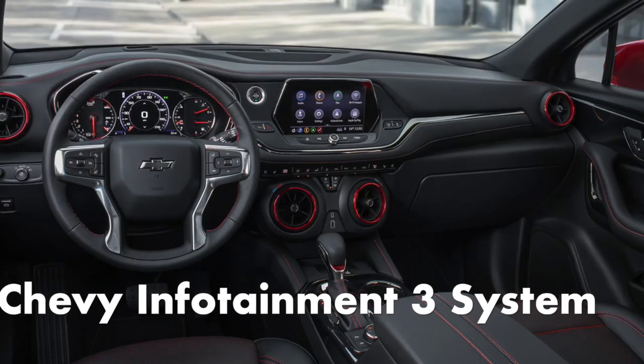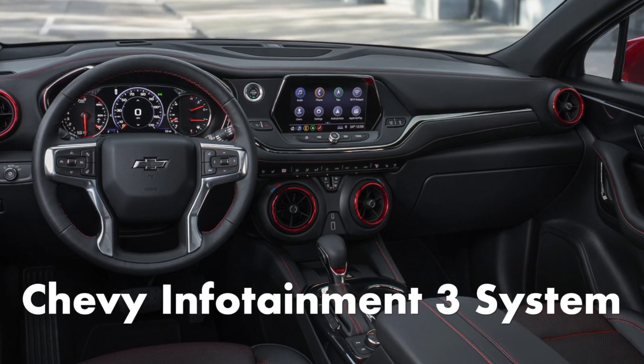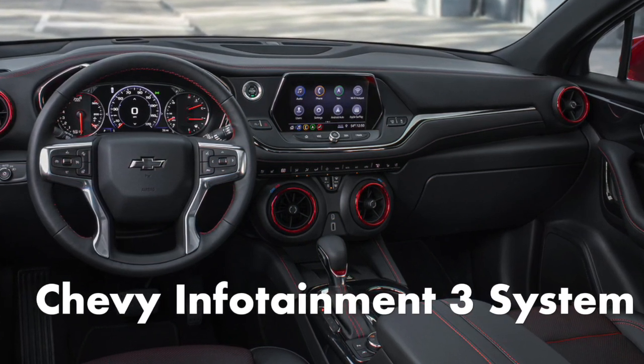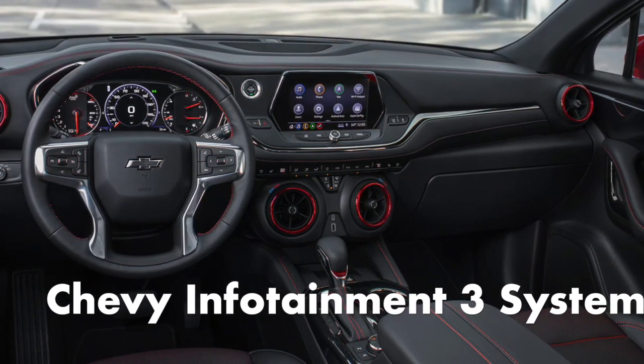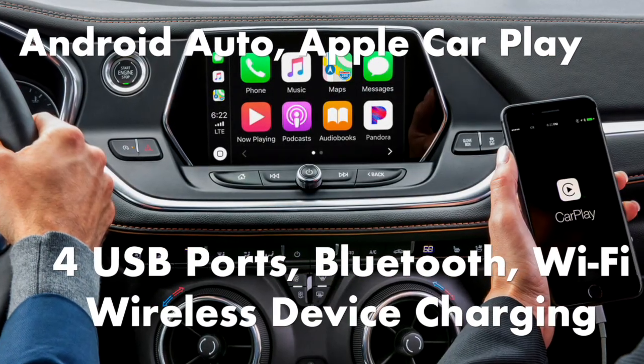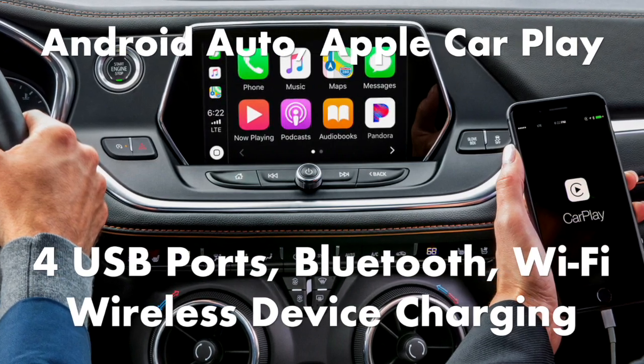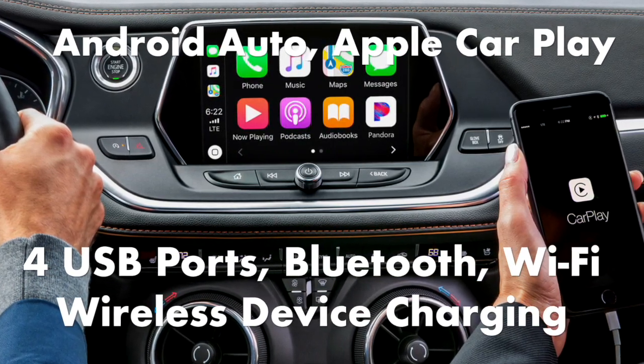The Blazer comes standard with the Chevrolet Infotainment 3 system. It includes an 8-inch touchscreen with crisp graphics, responsive touch controls, and a handy shortcut bar. It also comes standard with Android Auto, Apple CarPlay, 4 USB ports, Bluetooth, a Wi-Fi hotspot, and a 6-speaker audio system.